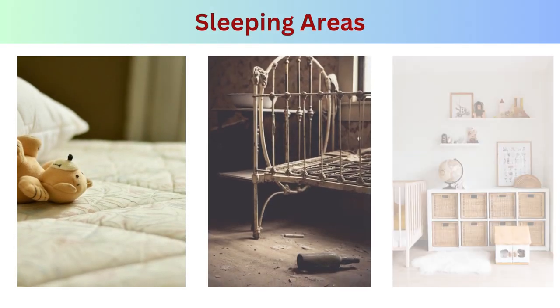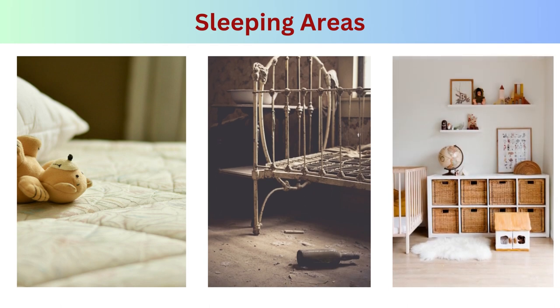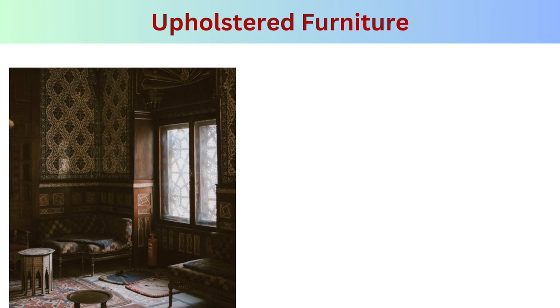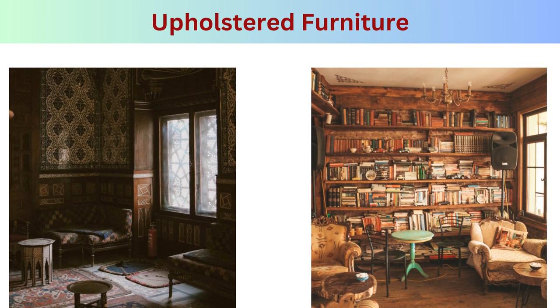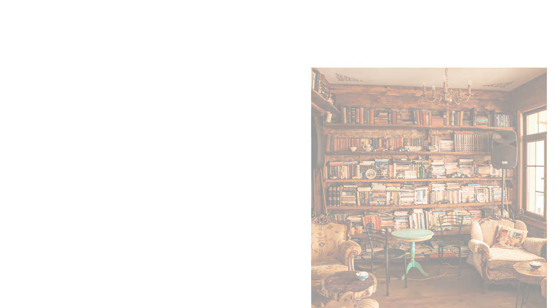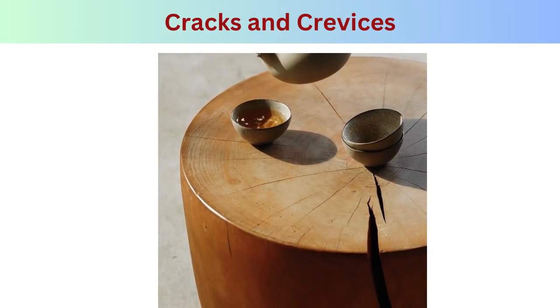Sleeping areas: bed bugs are most commonly associated with sleeping areas. They prefer to hide close to their hosts, making mattresses, box springs, and bed frames prime habitats. Upholstered furniture: bed bugs may also infest upholstered furniture including couches, chairs, and recliners, hiding in the seams, folds, and crevices of these items.